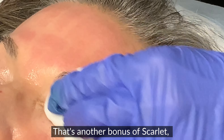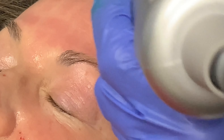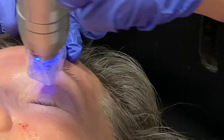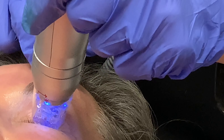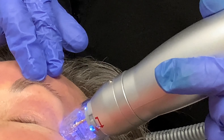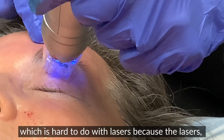The nice thing about Scarlett too is that it can stimulate hair growth. So when people have eyebrow hair that they're losing, I like to go over their eyebrows with Scarlett to help stimulate that hair growth. And oftentimes we'll combine Scarlett with PRP — platelet-rich plasma — for hair restoration, because the two together really work well.